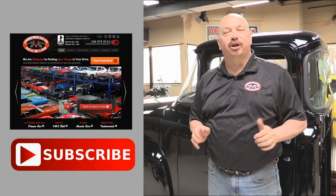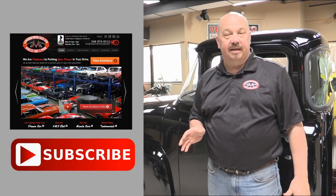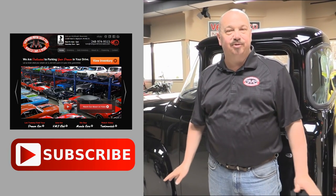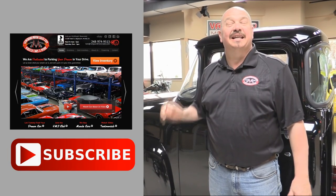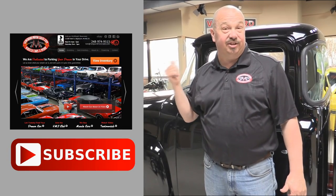Now that you've had a quick look at the car, you can click the button up to your left to go right to our website. If you'd like to subscribe to our YouTube channel click the subscribe button and you can check out a bunch of hot rod videos. Now let's get back and check this car out.